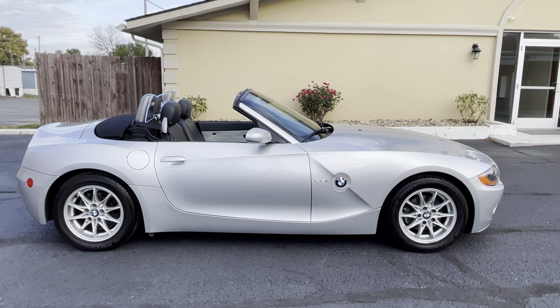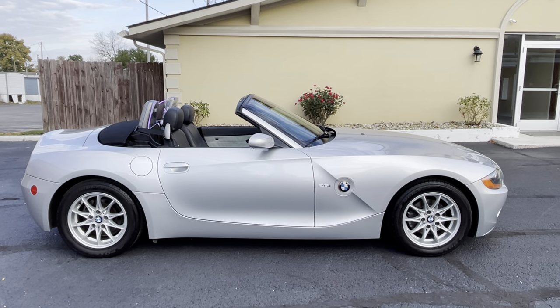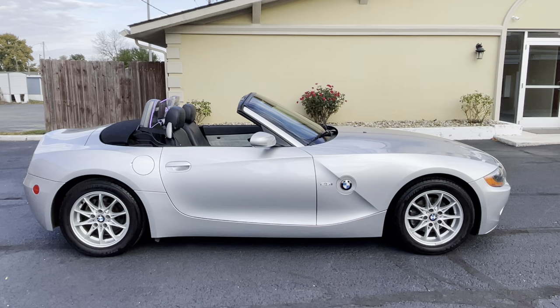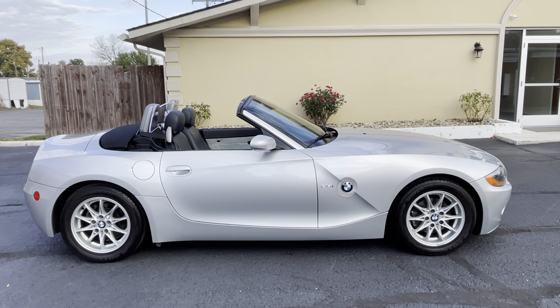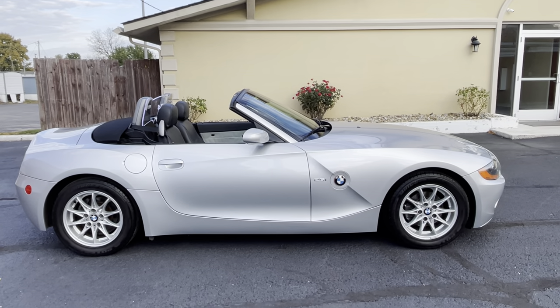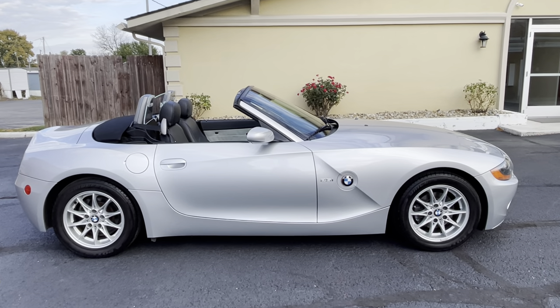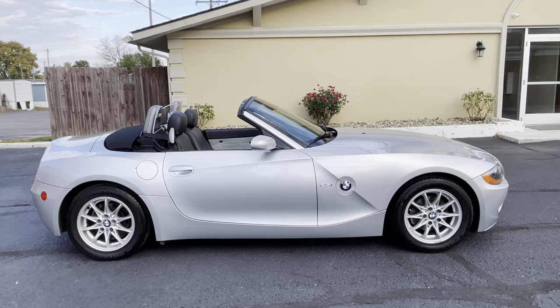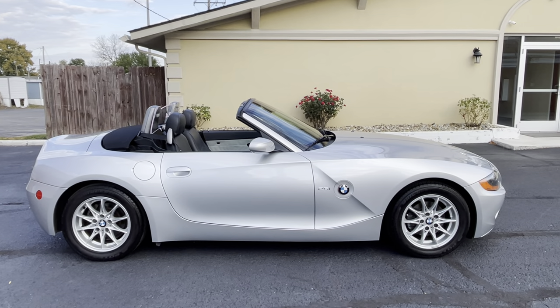Hello, hello everyone. Welcome to this video today of this gorgeous titanium silver metallic BMW Z4 Roadster 2.5 liter manual transmission, five speed. I'm excited to show you this car and talk about this car. It is absolutely as remarkable as you see it to be as I stand right here.